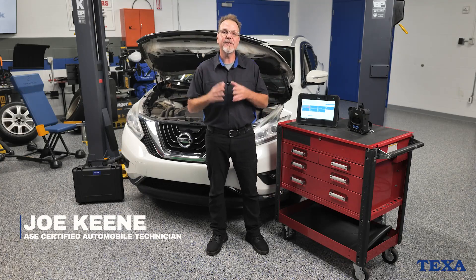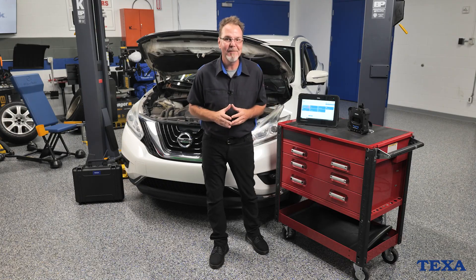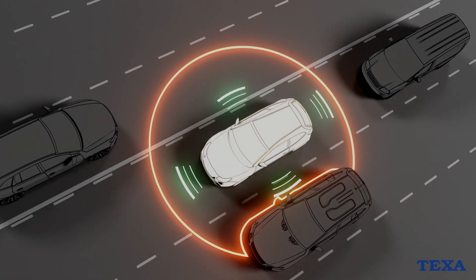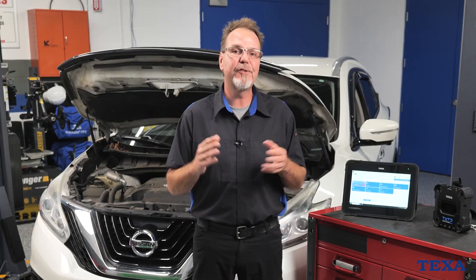The IDC6 is TEXA's newest diagnostic software platform, and it's built with technicians in mind. Vehicles today aren't simple anymore. Between multiple control units, advanced driver assist systems, and manufacturer security locks, a standard scanner just won't cut it.